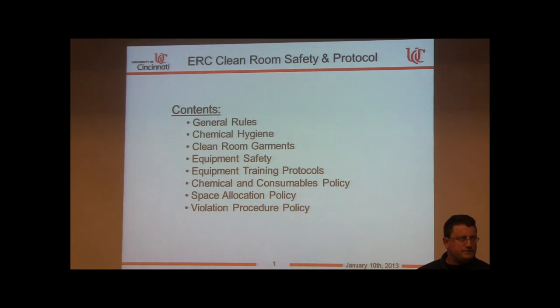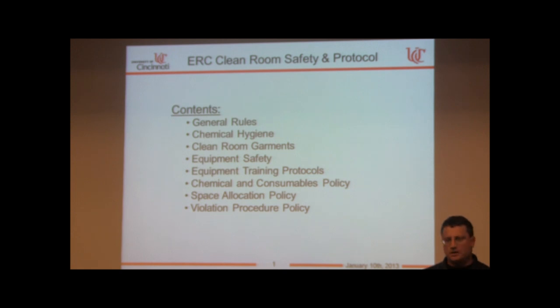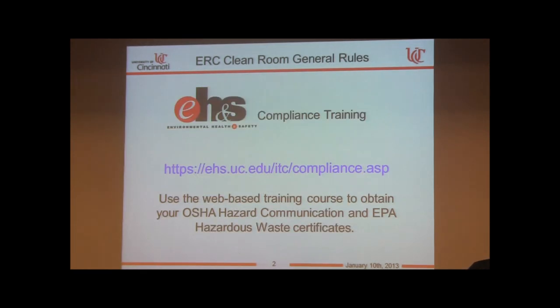We're going to cover general rules, chemical hygiene, the garments worn in the laboratory, equipment safety training protocols, policies regarding chemicals and consumables, space allocation, and violation procedures.